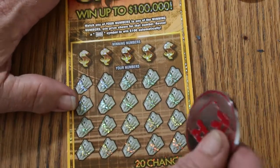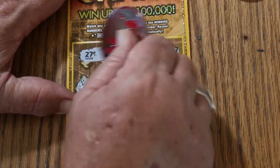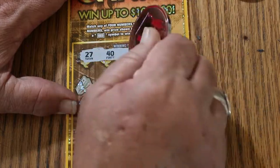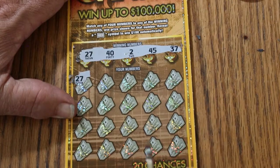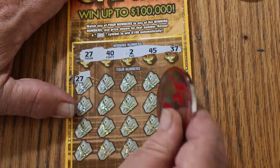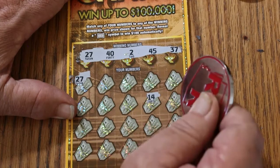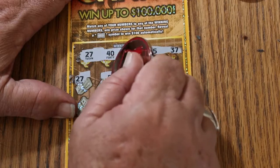Ticket number 37: winning numbers are 27, 42, 45, and 37. We got 27 right off the bat — and this is a ticket where you have a possibility of a manual win all, with 20 chances to win. Whenever I hit on the first one, I like to take a test number and see if we can hit it again. No — so it's not going to be a manual win all. But it is a win.